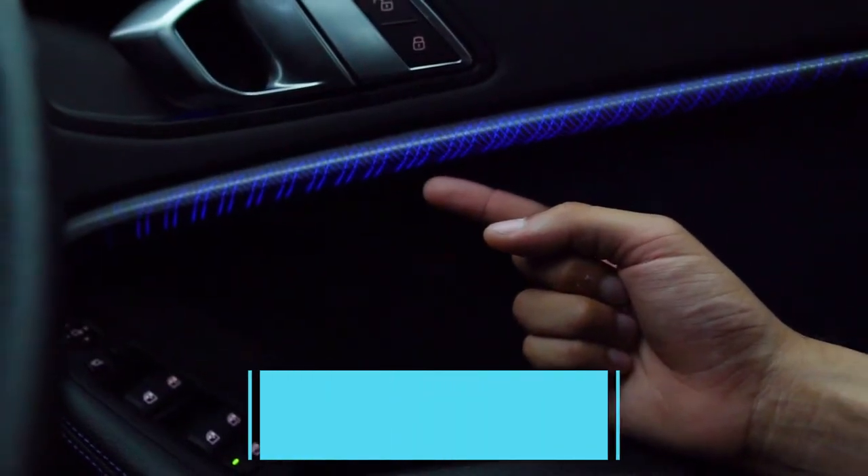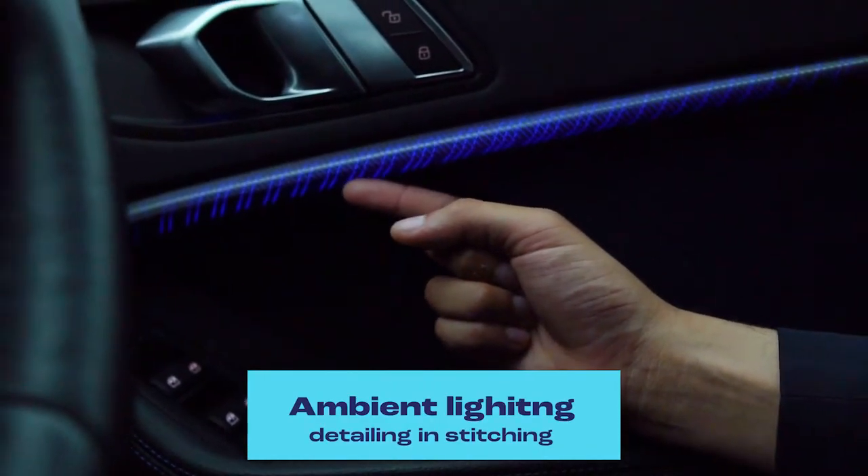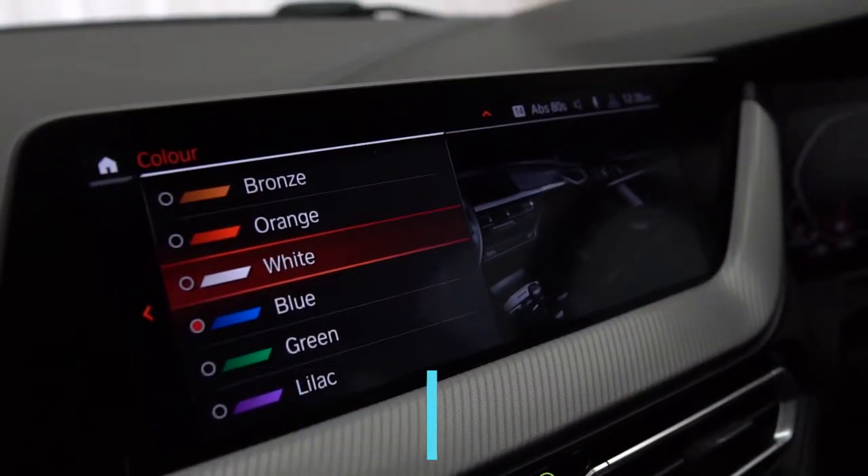In selected 1 Series models, another great feature is ambient lighting, which is now actually woven into the fabric of the car.